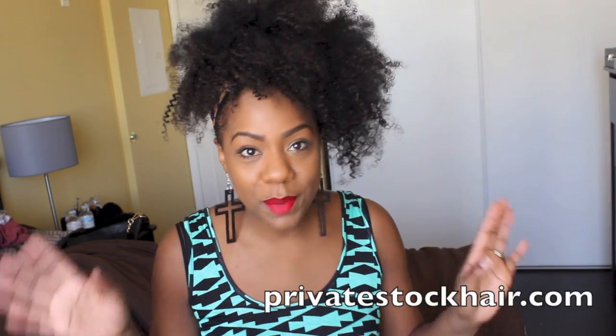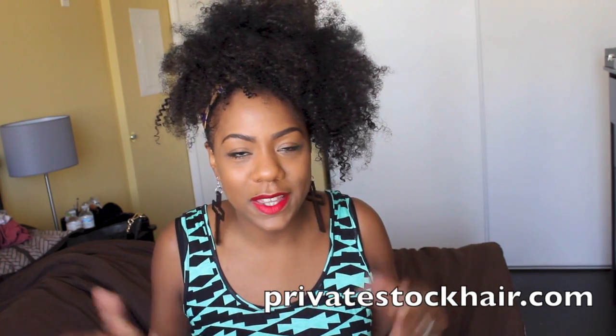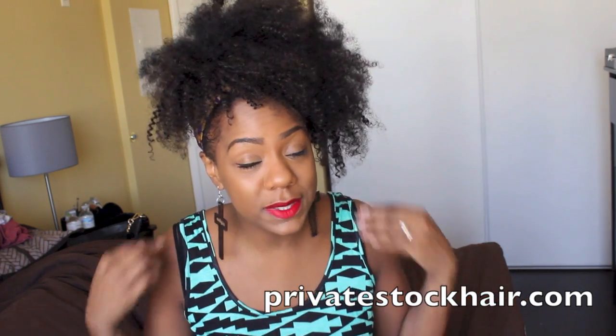Hi guys, I'm back with my super fro hair — this is a sew-in weave that I had installed. The hair is courtesy of privatestockhair.com. If you missed my initial video where I show the install and my initial thoughts, I'll link it on the screen and in the description box. It was installed at the beginning of August, so I've been rocking this hair for about three weeks, a little over three weeks now. I feel like I've been wearing it long enough to come back and share my thoughts. Let's start with some pros.